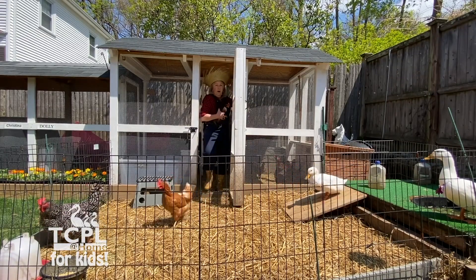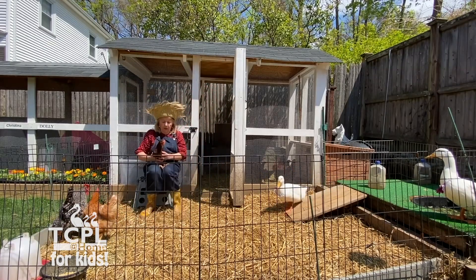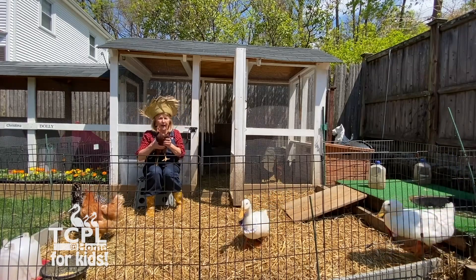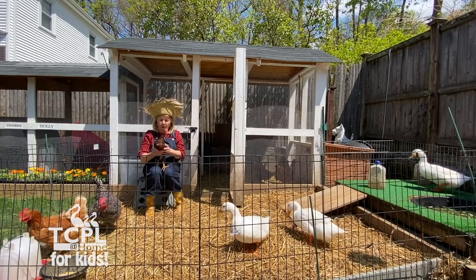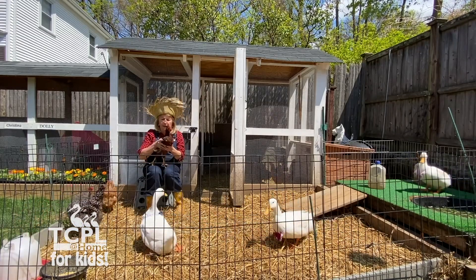These are Rhode Island Red chicks. We hatched them from eggs — we had an incubator. They hatched March 3rd, so they're only that little. As you can see, they do get big.